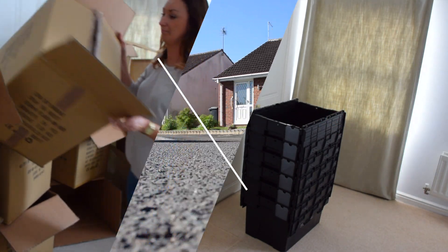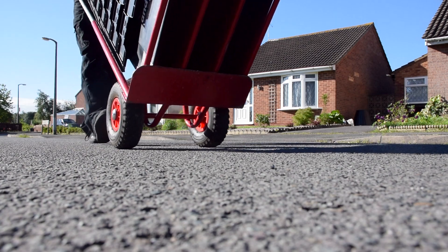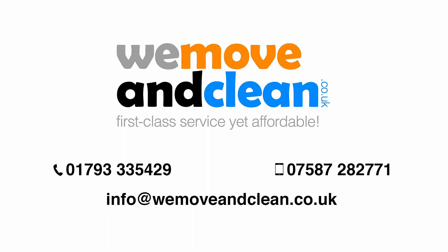Once you've unpacked, give us a call and we'll collect them when it suits you. We move and clean, making your move easy.